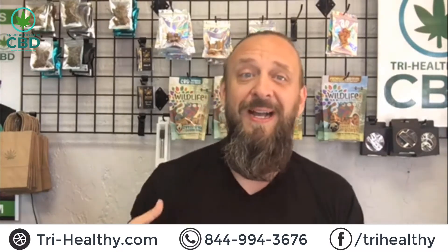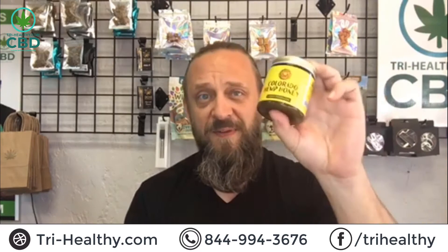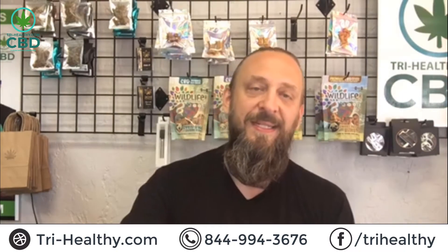Go to our website, tri-healthy.com. Today's star of the show is the Colorado Hemp Honey Stress Less by Colorado Hemp Honey — six ounce jars, guys, 500 total milligrams in this jar. It's a delicious hemp honey with a little lemon twist, really really good.